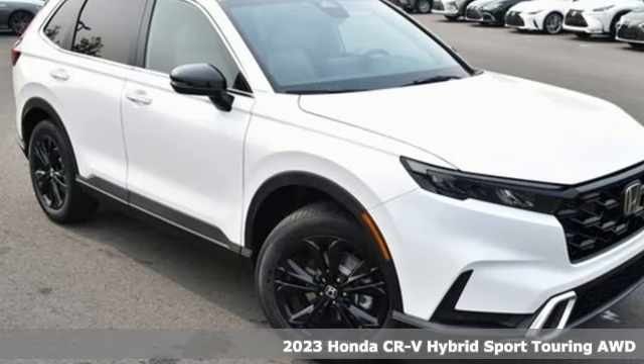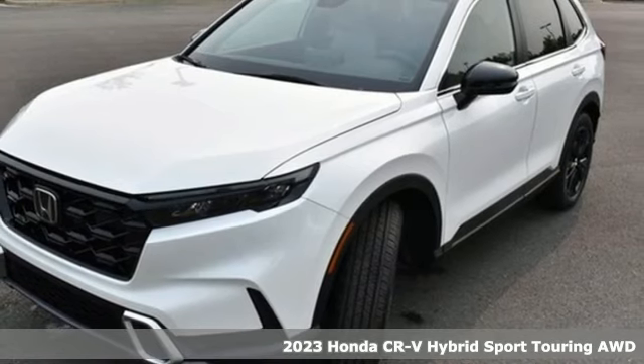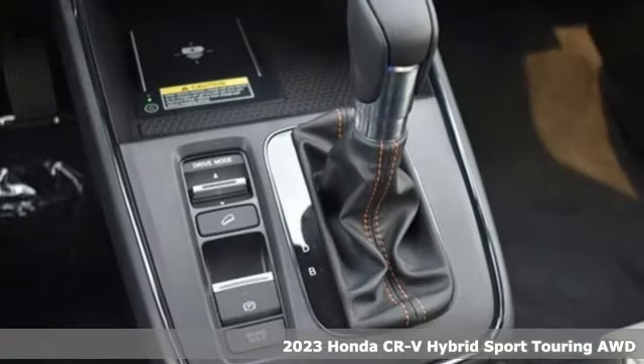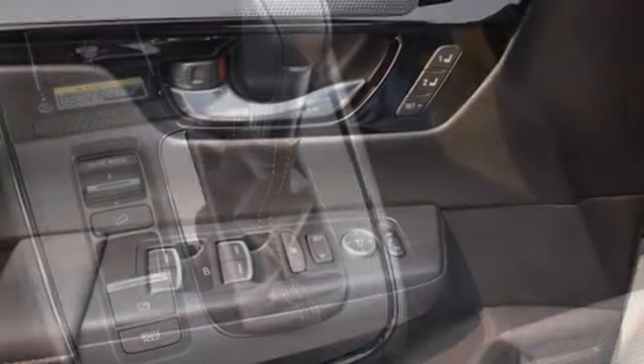Here's a new 2023 Honda CR-V Hybrid. Between the capability and fuel efficiency, the CR-V Hybrid is engineered to take you farther. It boasts an impressive list of features like these.